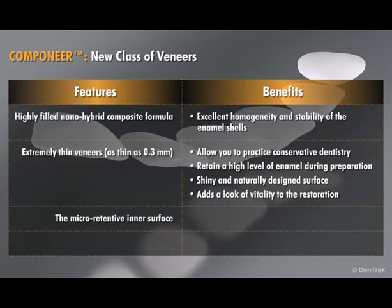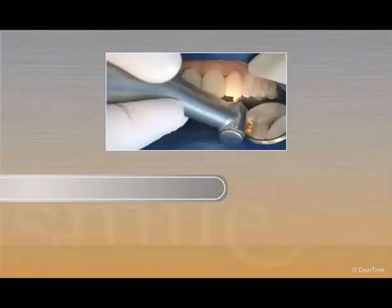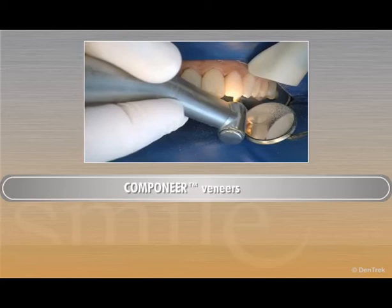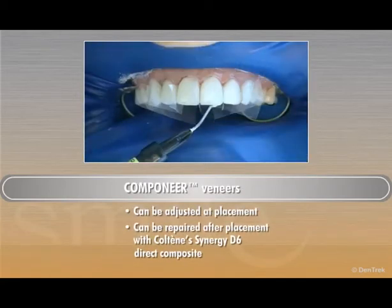The micro-retentive inner surface increases wettability to ensure a lasting bond. The specially designed instruments make it easier to customize and place each veneer, and unlike traditional porcelain veneers, Companeer veneers can be adjusted at placement and repaired after placement with Colteen's Synergy D6 direct composite.